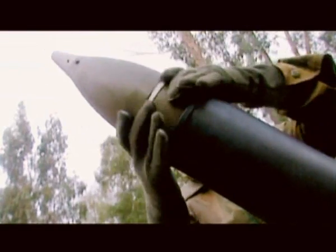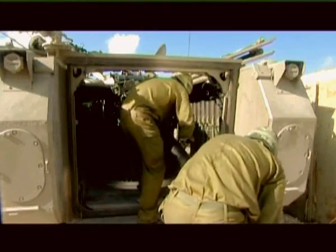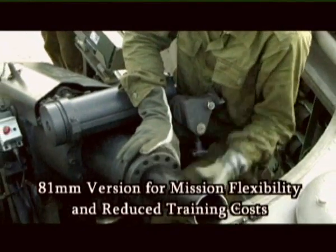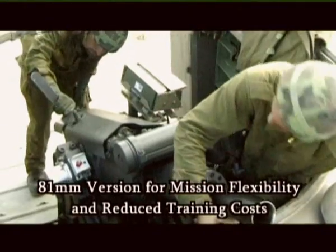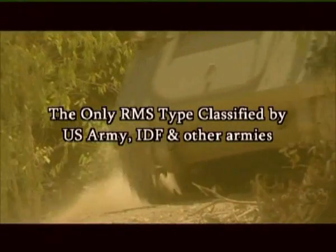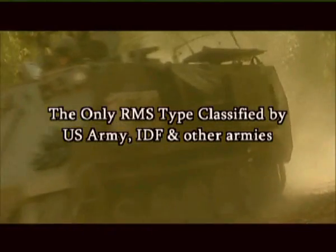With either smooth or rifled barrel, the Car Dome is also available in an 81mm version for mission flexibility and greatly reduced training costs. Thanks to its feature-rich functionality, the Car Dome is the only recoil mortar system type classified by the U.S. Army, Israel Defense Force, and other leading armies.